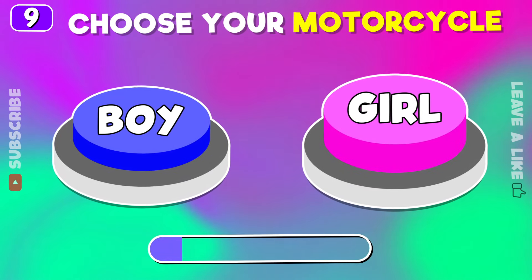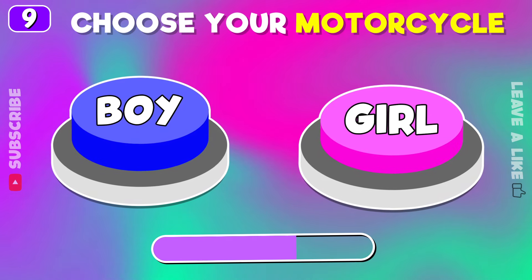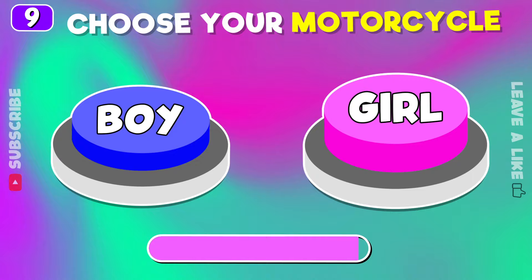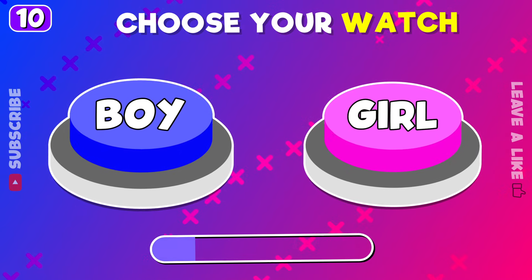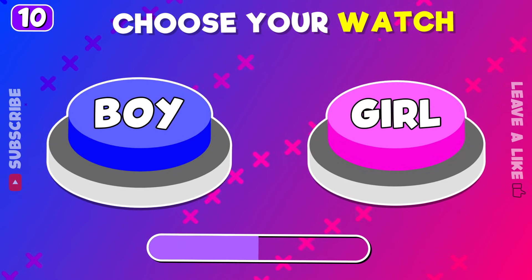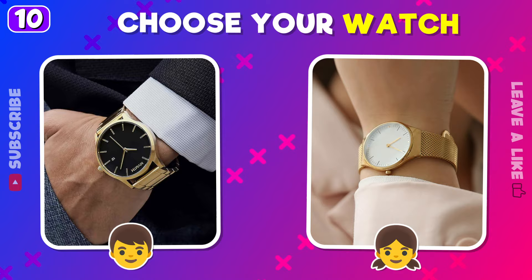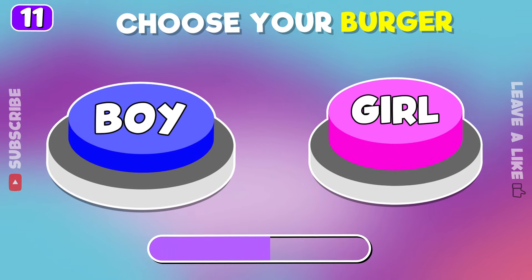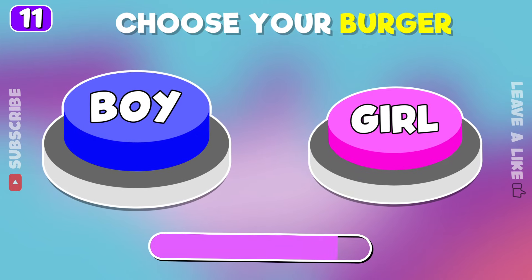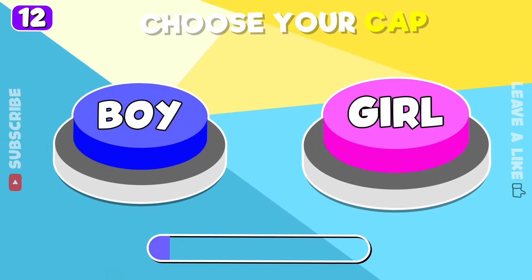Choose your motorcycle. Time to choose your watch. Boy or girl burger. What cat will you pick?